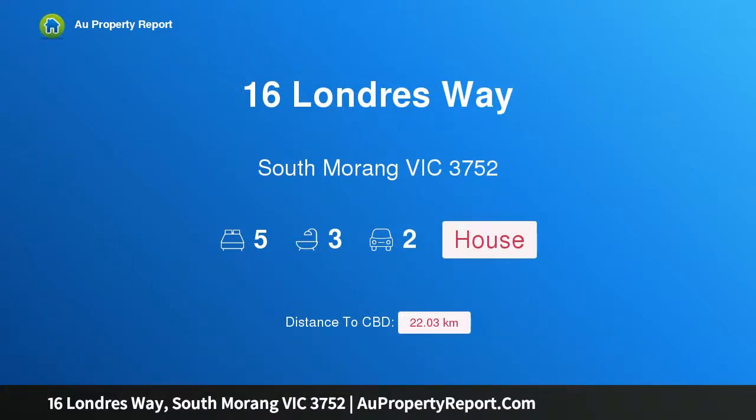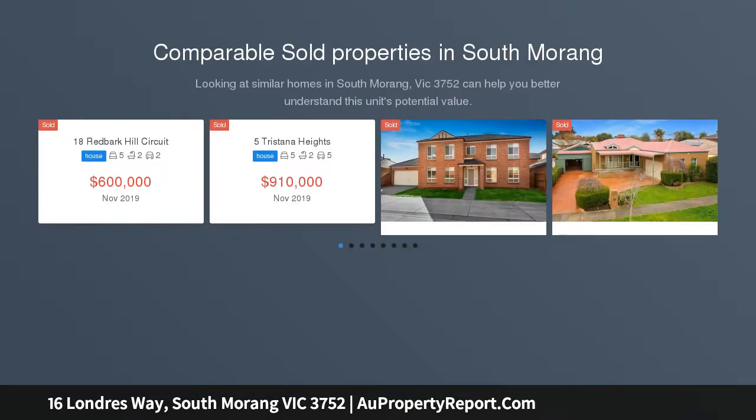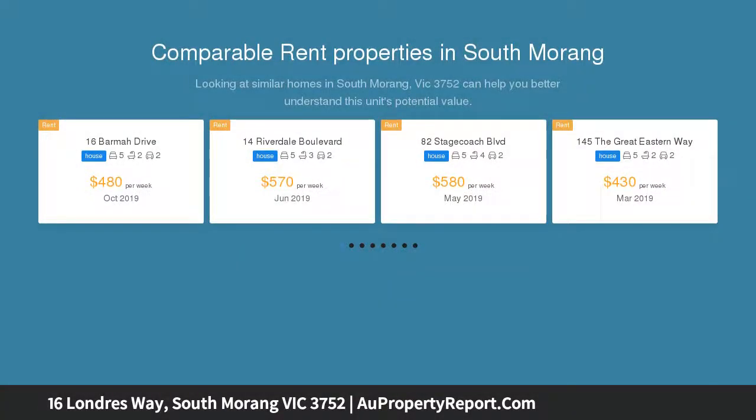Hi, I am glad to introduce Property 16 Laundres Way, South Meringue Victoria, 3752. Impeccable style and quality, outstanding design and superior quality are features of this immaculately presented and spacious family home situated in the prestigious Mill Park Lakes Estate. From the moment you step inside you will be amazed with the alluring lifestyle on offer.